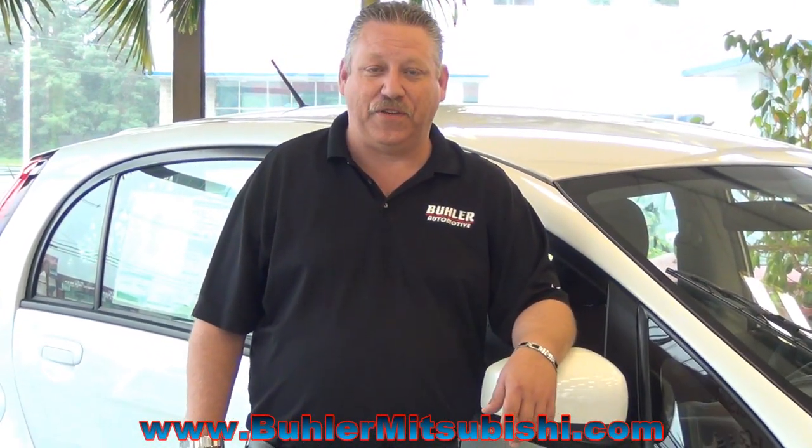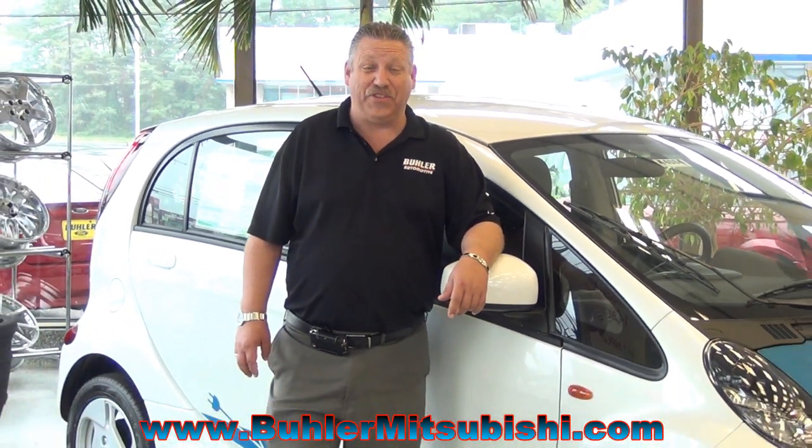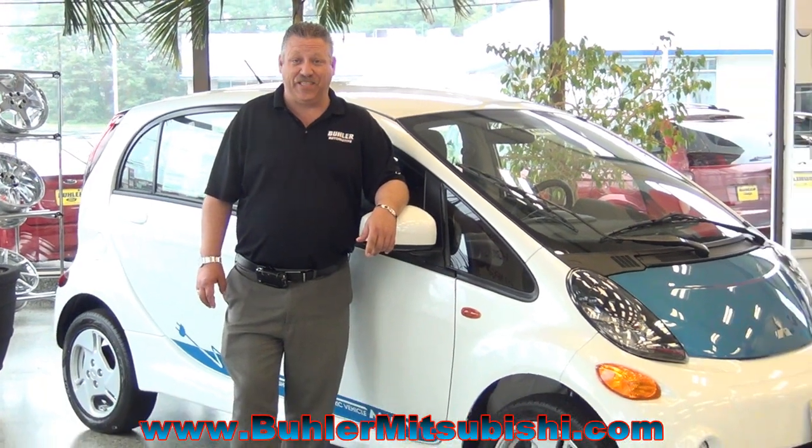The iCar is the most efficient vehicle on the road. It gets the equivalent of 112 miles per gallon with zero emissions. That's right, zero emissions.